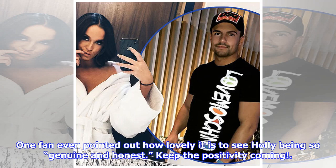One fan even pointed out how lovely it is to see Holly being so genuine and honest. "Keep the positivity coming."